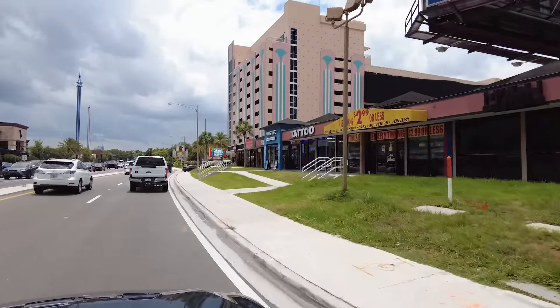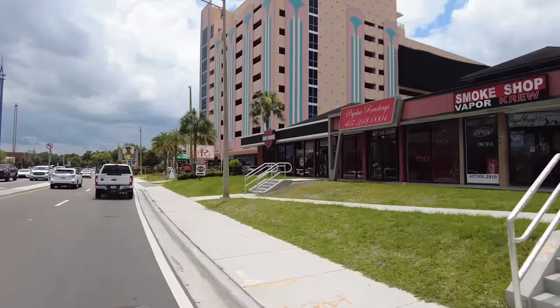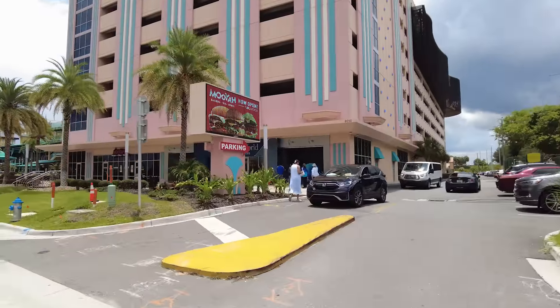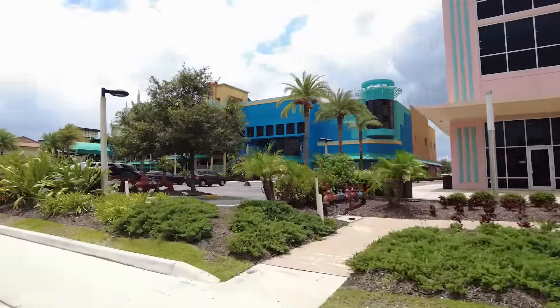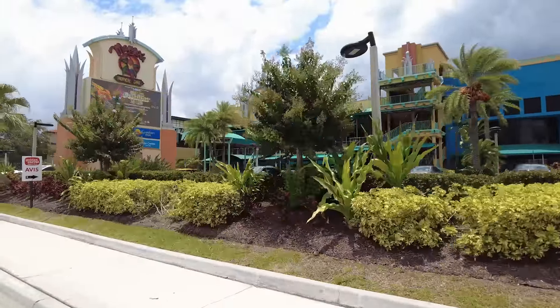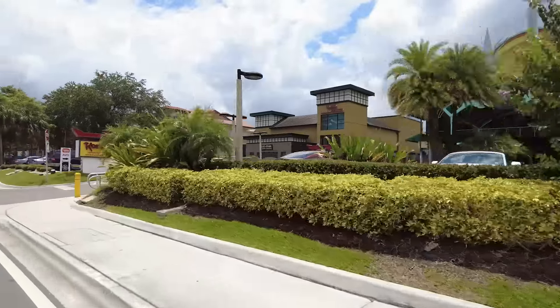Tattoo shop, more tourist shops. Oh, here's the new Walt Disney World store - been meaning to visit, we'll have to check it out. And Muya Burgers, a local chain down here that I have to try. Mango's Tropical Cafe - they have shows there as well as dinner and drinks.